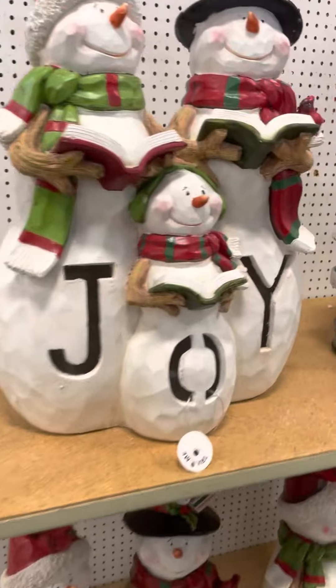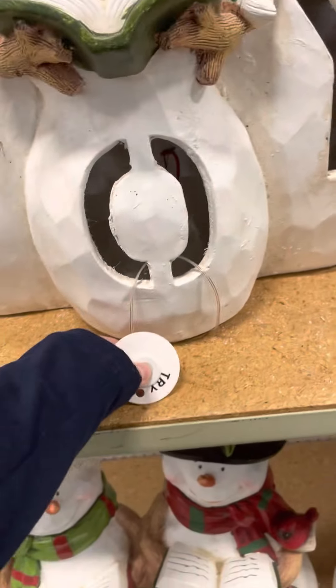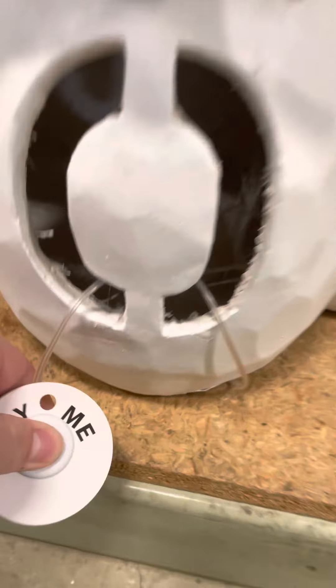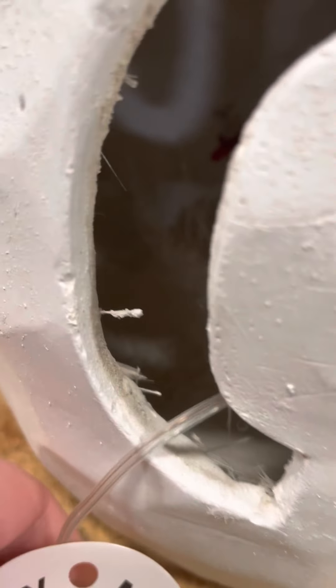So that's pretty much it, then there's some Santas — this is cute. Doesn't work because they make all the doors. So it's not working.